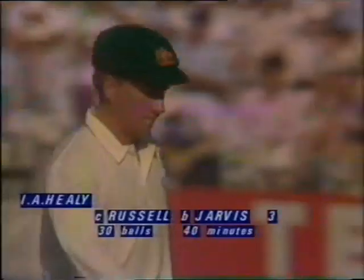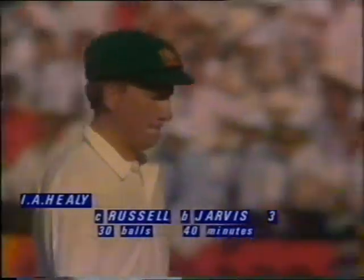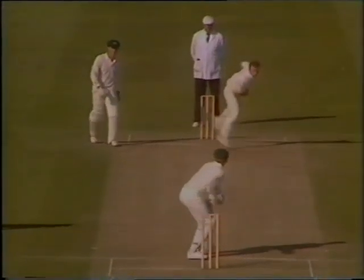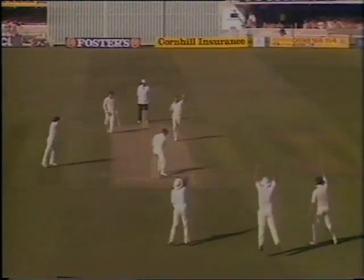And that's why it suited England to change them round. Well bowled, Jarvis. Well caught, Russell. Healy's been at the far end playing the slow bowling all the time, and just that sudden change of pace — and a wicket for Jarvis. He's deserved that. He's gone past the bat quite often today, and just a little faint nick there, and a straightforward job for Jack Russell.